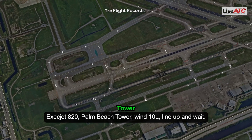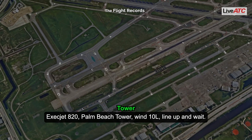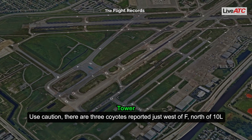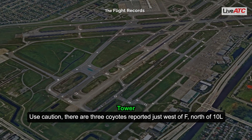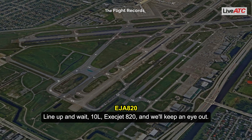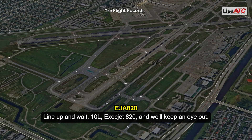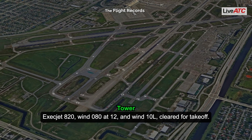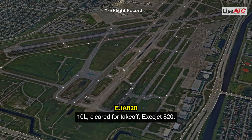Exject Jet 820, Palm Beach Tower, runway 10 left, line up and wait. Use caution, there are three coyotes reported just west of Foxtrot, north of the taxiway. Line up and wait, 10 left, Exject Jet 820, and we'll keep an eye out. Exject Jet 820, wind 080 at 1-2, runway 10 left, cleared for takeoff. 10 left, cleared for takeoff, Exject Jet 820.